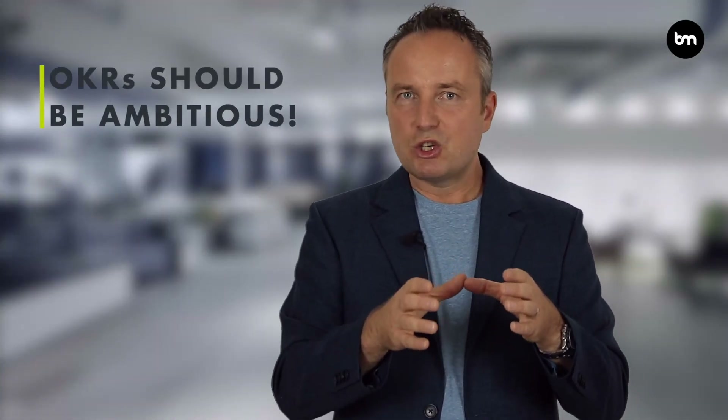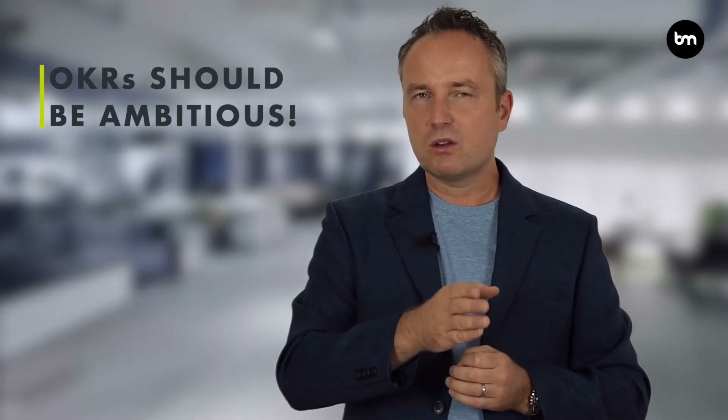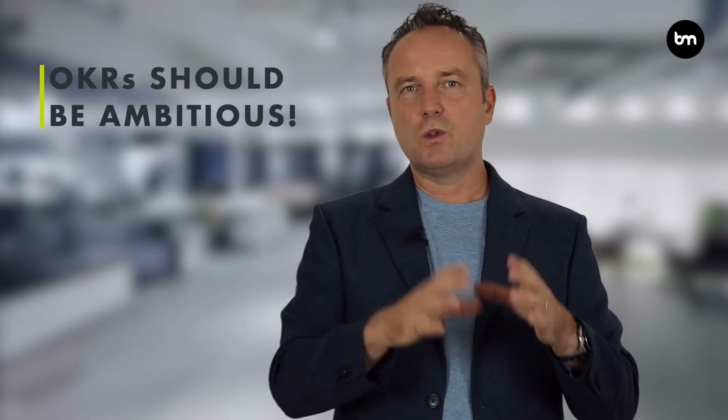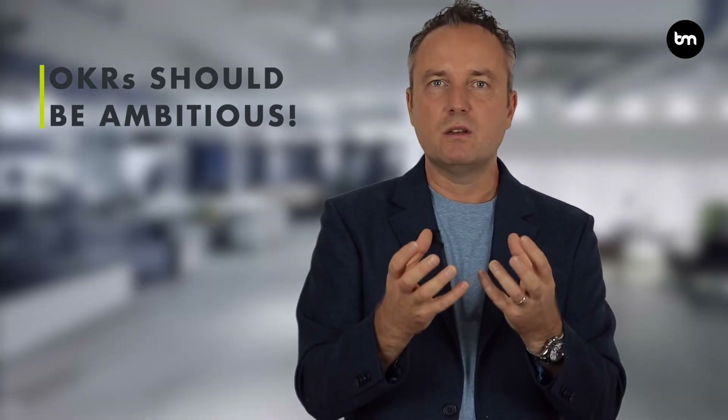Another aspect is that OKRs are — or should be — ambitious. With lots of traditional goal-setting methodologies, people commit to as little as possible to make sure they can deliver it. With OKRs, you want to bring in ambition and set some stretch goals. It is okay to only achieve 60 or 70% of your OKRs — but set them at a level where you really have to stretch yourself.